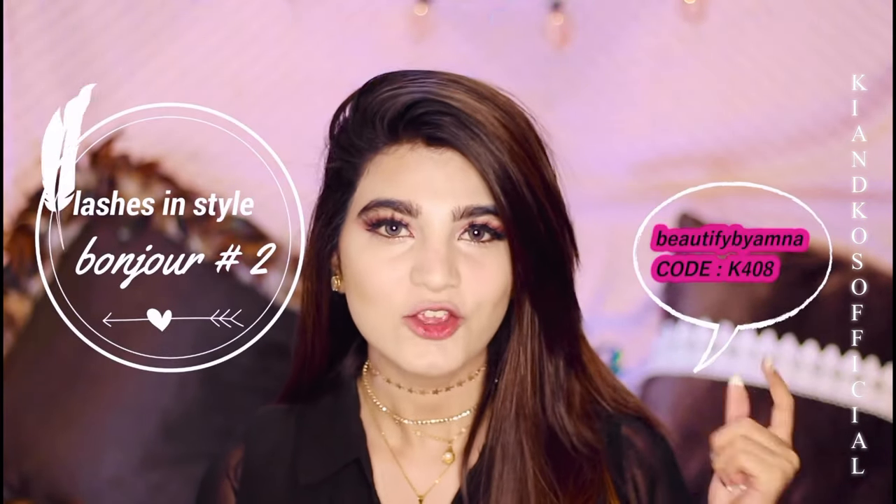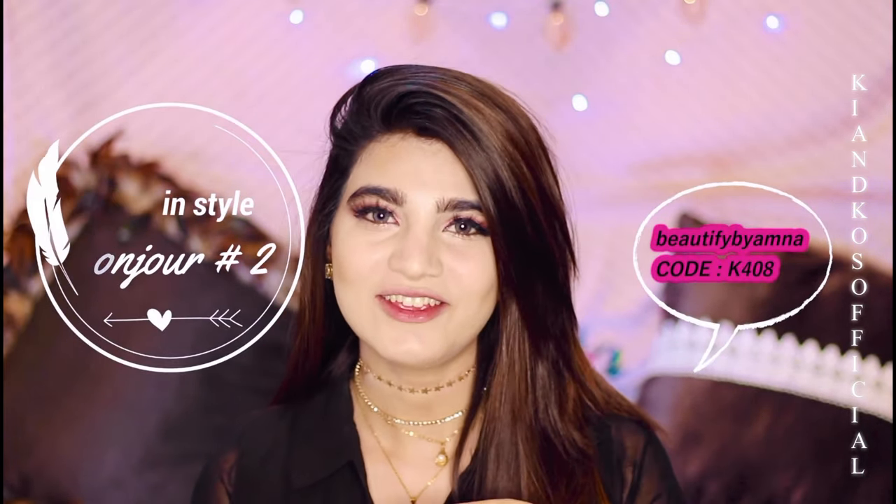Here's my eye look — it's completely done. I did my lashes off-camera and I used Beautify by Amna eyelashes. You can use our code that is right here. Now I'm gonna do the rest of my face makeup, which is blush, highlighter, and lipstick.